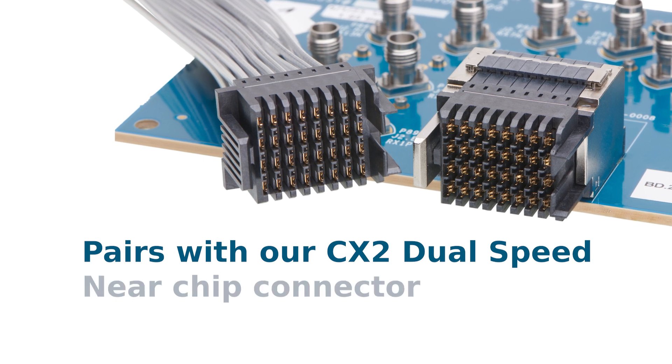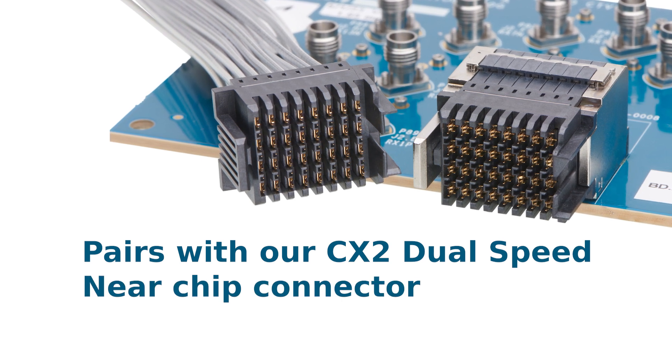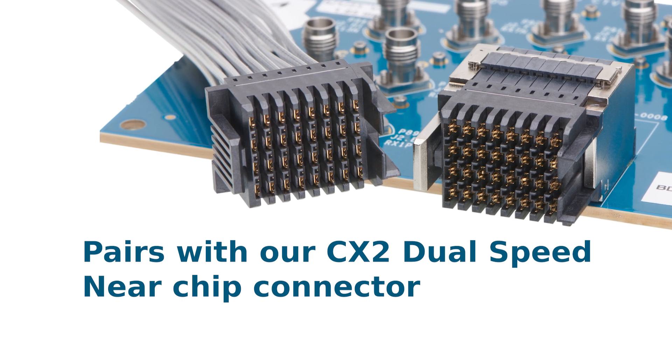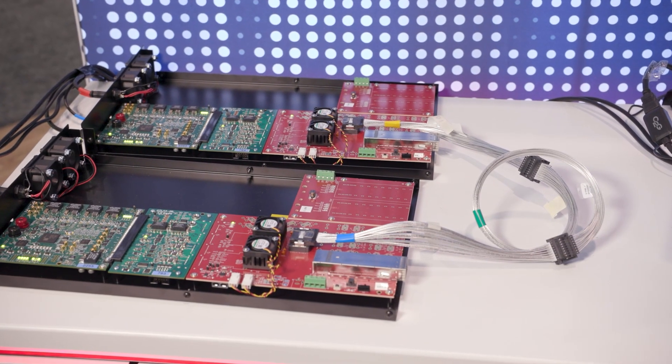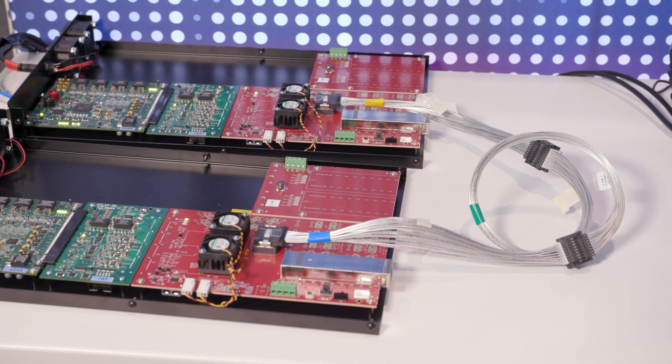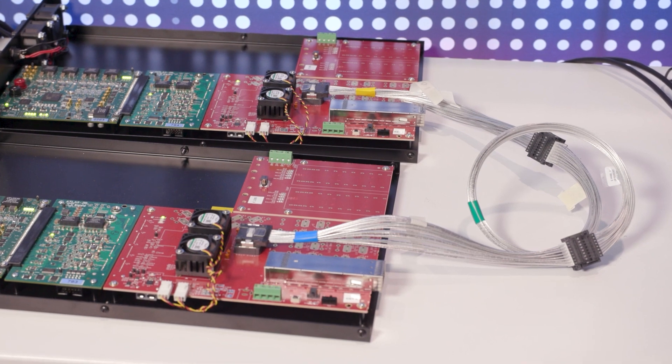Inception pairs with our CX2 dual-speed near-chip connector to complete the high-speed, low-loss path between chip and components. Together, Inception and CX2 DS enable box-to-box scale-up by interconnecting multiple chassis, optimized for speed and mechanical robustness.